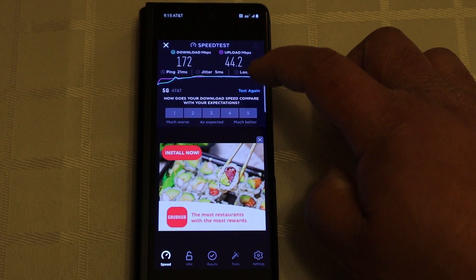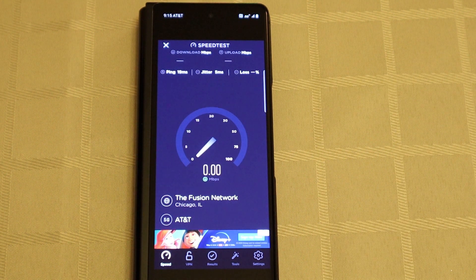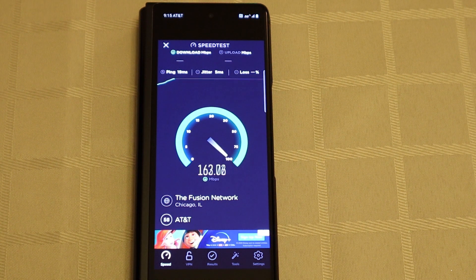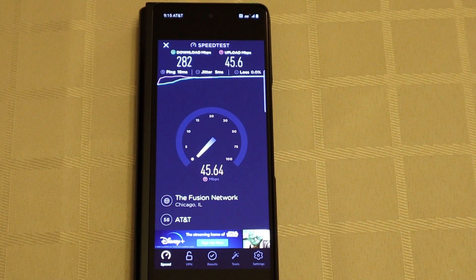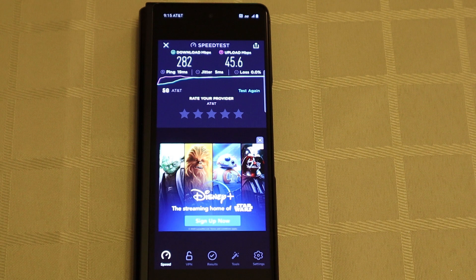Let's test again. AT&T is killing it. So apparently where we live, which is the south suburbs of Chicago, AT&T 5G is a lot better than T-Mobile. Maybe we're near an AT&T tower — there are so many different factors that could take effect, or it could just be that AT&T has built out their 5G network a lot better or stronger in this area. To my knowledge, they're both using 5G sub-6. AT&T finishes at 282 megabits per second download and 45.6 megabits per second upload.